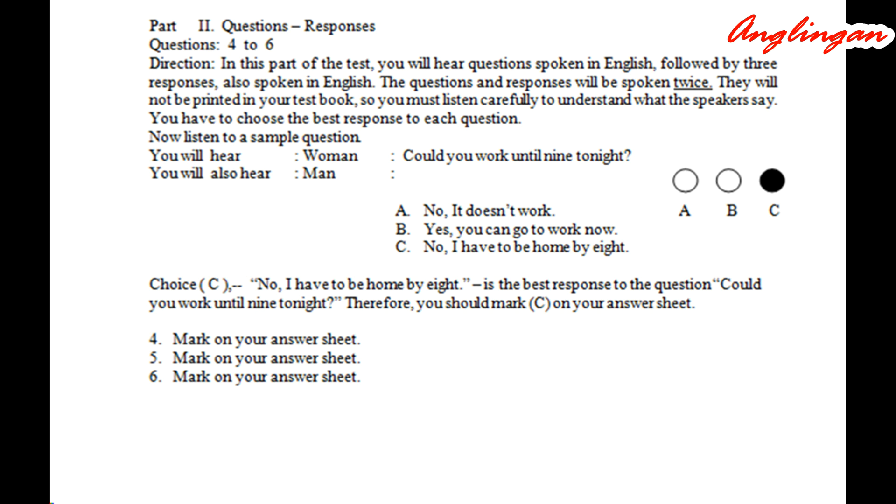Number four. Do you think the boss will take us out for lunch today? A: I had a hamburger and fries. B: He is probably too busy today. C: I didn't take the bus.